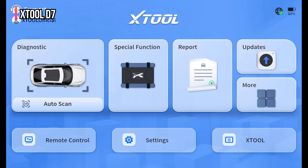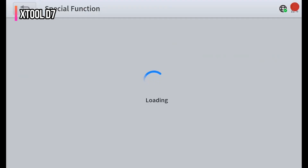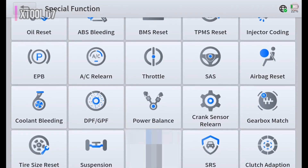Backed by 3 years of free updates, X-Tool support, and a 2-year U.S. warranty, the D7 is perfect for DIYers and professional shops seeking dealership-level diagnostics. It supports 24 languages.